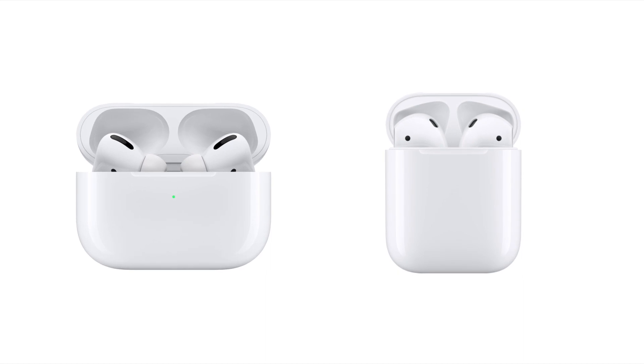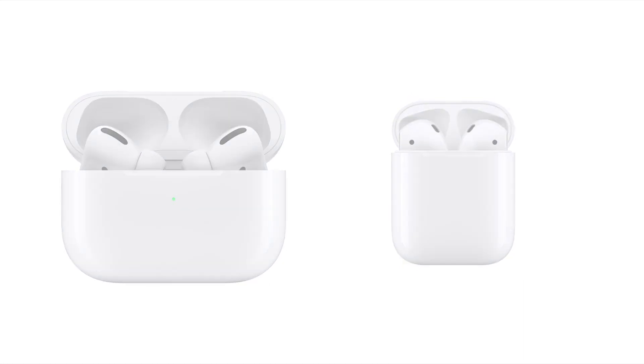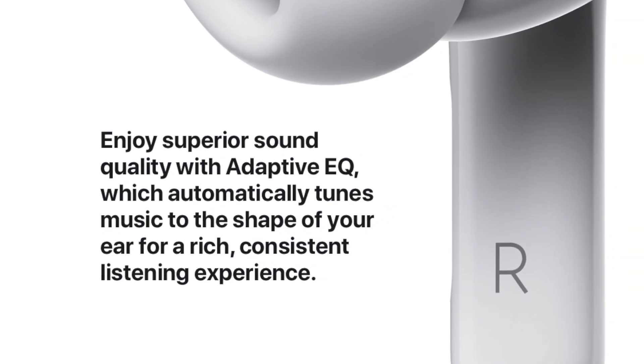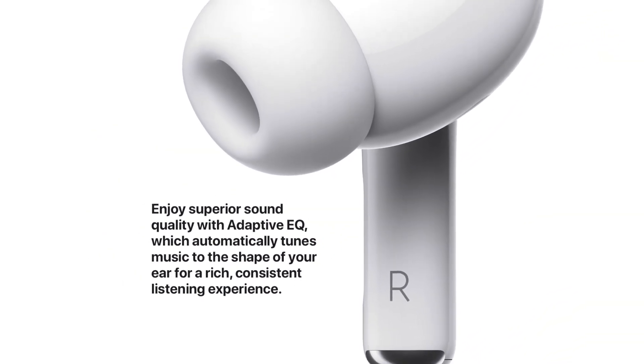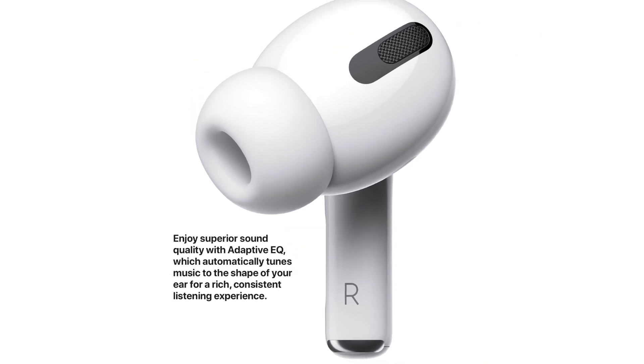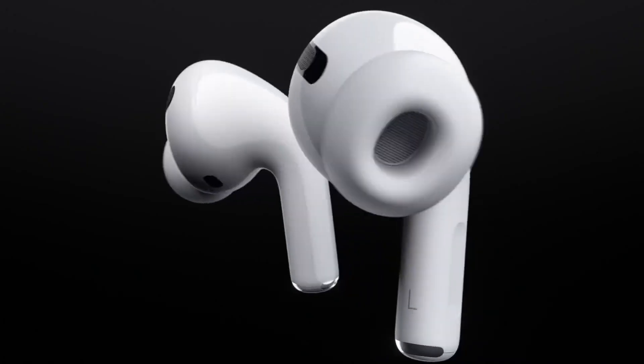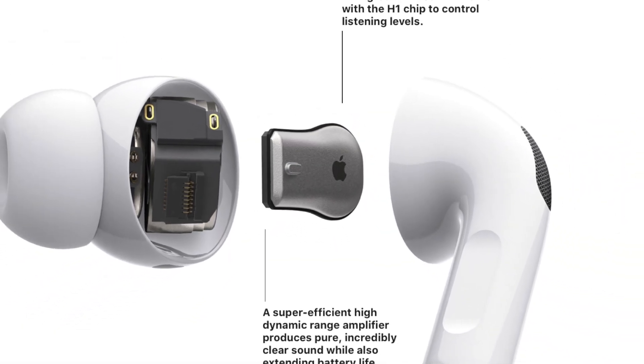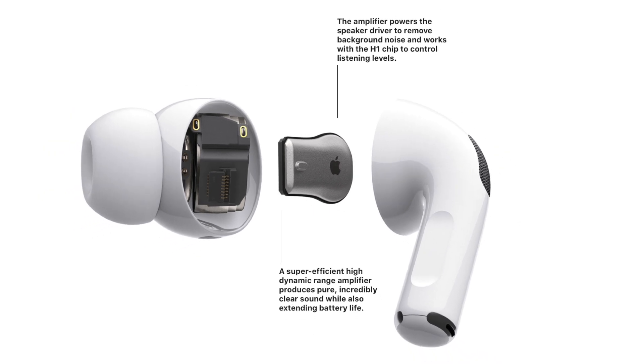The biggest difference besides the size and looks is that they are supposed to offer superior sound. AirPods Pro are supposed to deliver superior sound quality with adaptive EQ, which automatically tunes the low and mid frequencies of the music to the shape of an individual's ear, which is supposed to result in a rich, immersive listening experience. They have a built-in custom high dynamic range amplifier that's supposed to produce pure sound that's incredibly clear while also extending battery life.